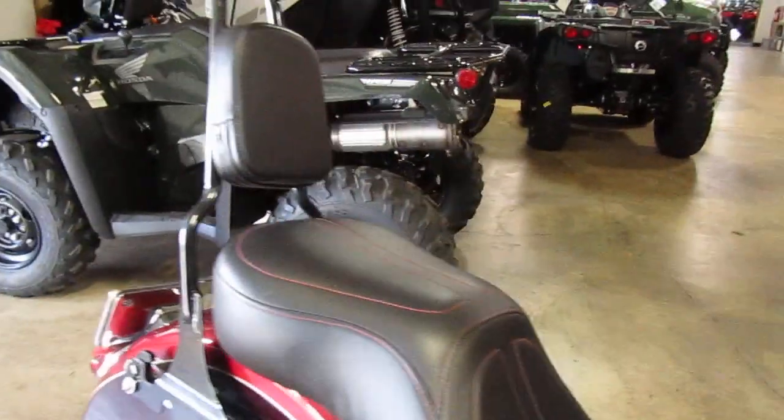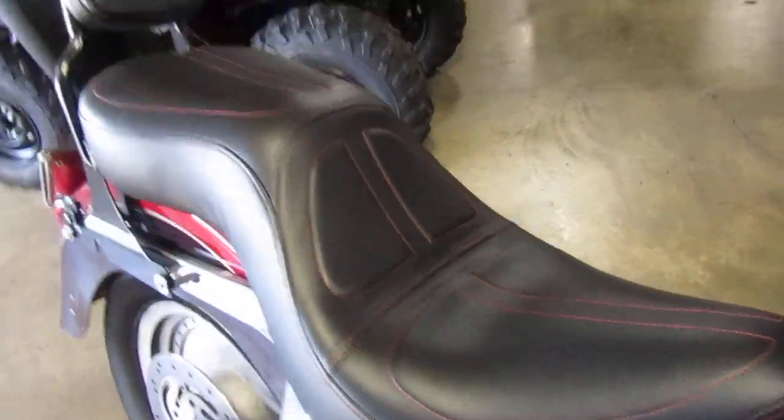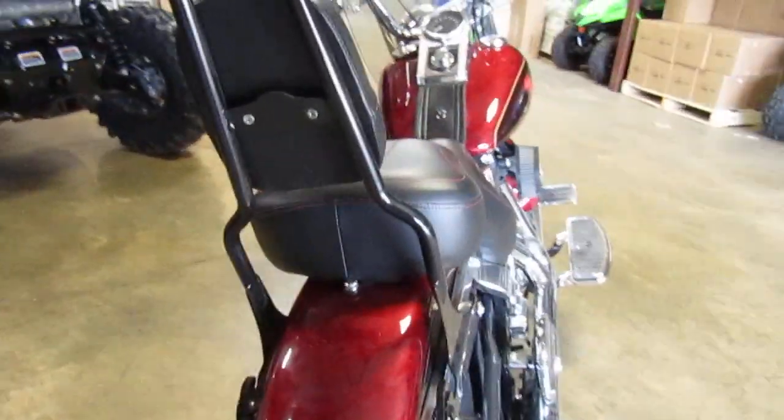Looks like it has a newer seat on it — aftermarket. I'm not sure which brand. It kind of looks like a LaPera, but don't quote me on that because I really don't know.